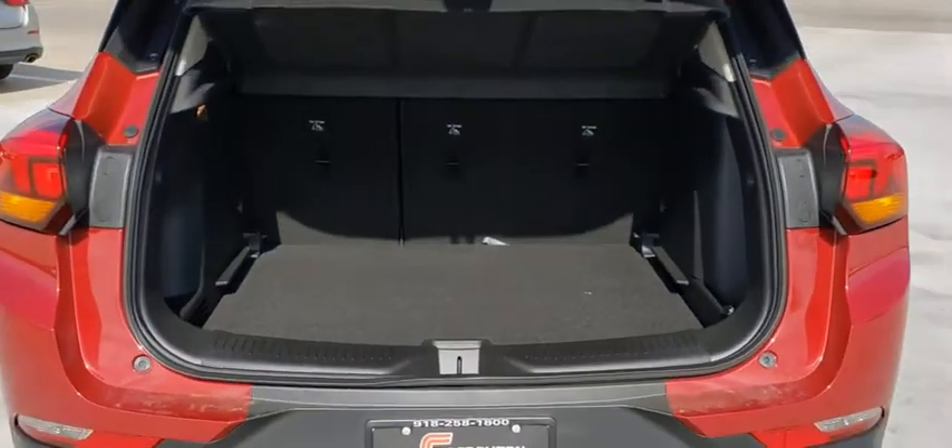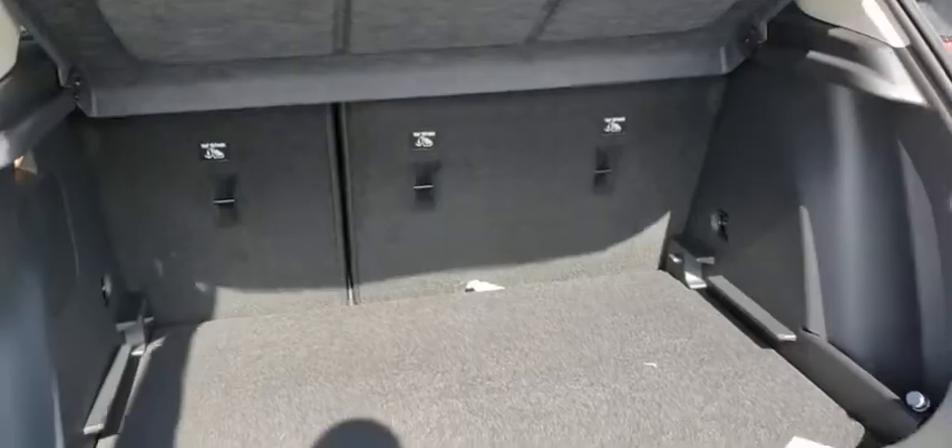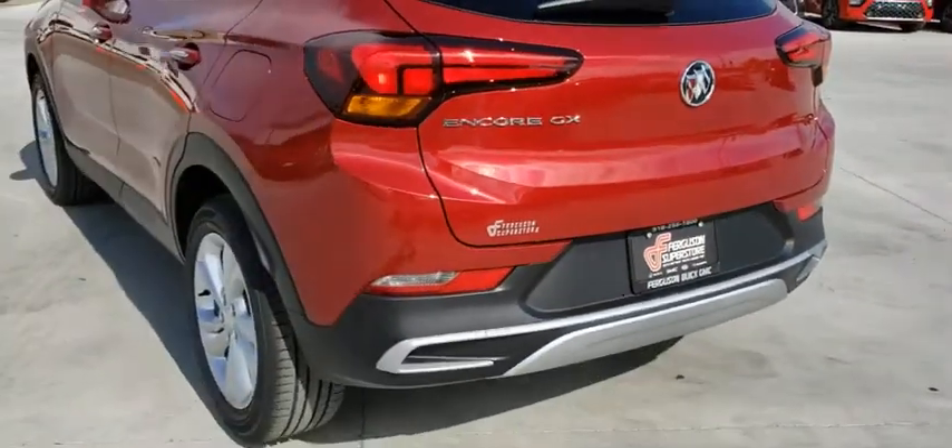Anti-lock braking system. Steering wheel audio controls. Lane departure warning. Keyless entry. Stability control. Traction control. Backup camera. Bluetooth.